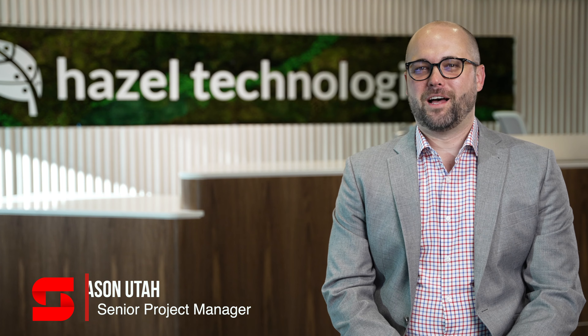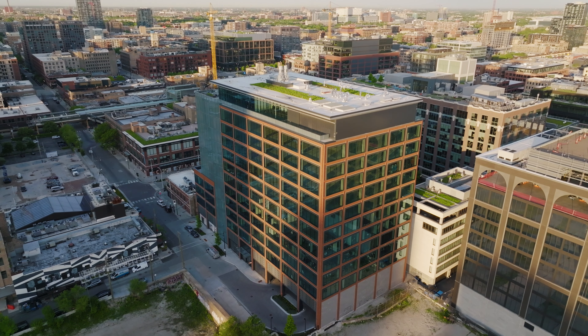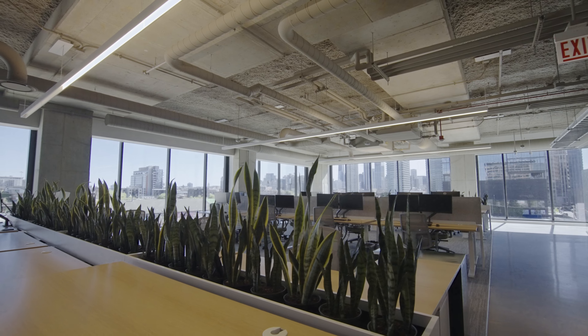Hi, my name is Jason Utah. I'm with Skender and we're at Hazel Technologies. Hazel Technologies is a build-out at 320 North Sagamon. It occupies the third and fourth floor and it's a mix of office and lab sciences.